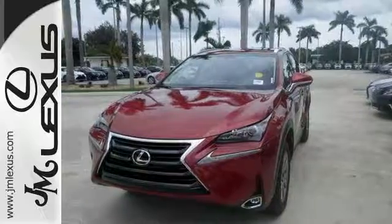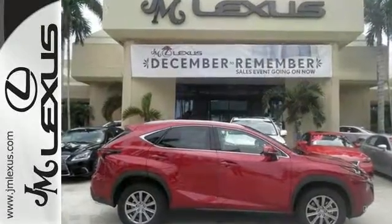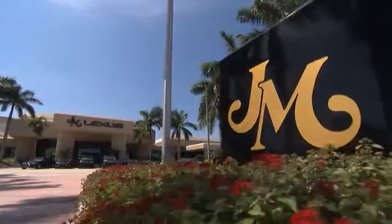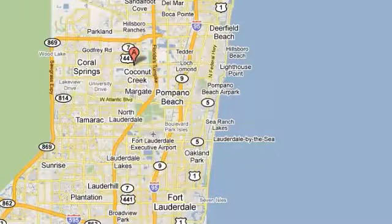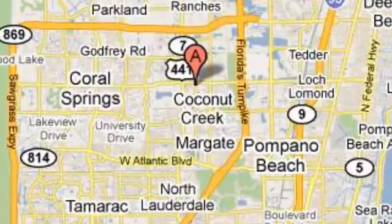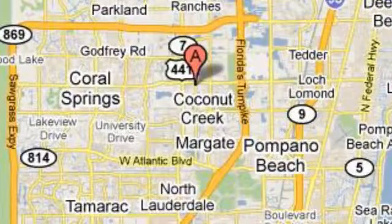Ride in style. Come see it today. JM Lexus, the world's number one Lexus dealer since 1992. We're conveniently located just east of 441 on Sample Road in Margate, Florida, just west of the Turnpike.